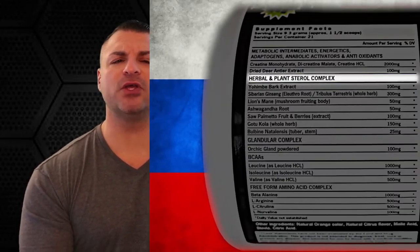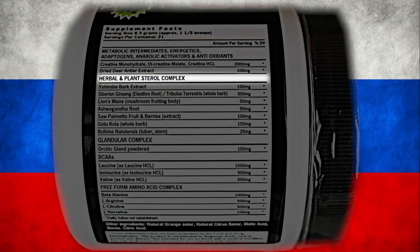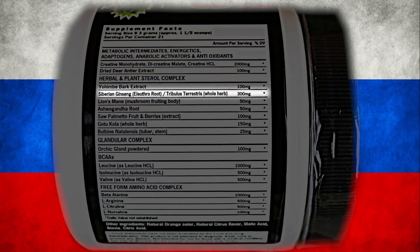Next, we have the herbal and plant sterol complex, starting off with Yohimbe Bark Extract, 100 milligrams. This is exactly what you need for extra blood flow to your muscles and for added energy. After that, you'll see Siberian ginseng and tribulus terrestris at 300 milligrams. This is going to keep your system working at peak levels and will also work to increase your testosterone and give you a source of natural energy.